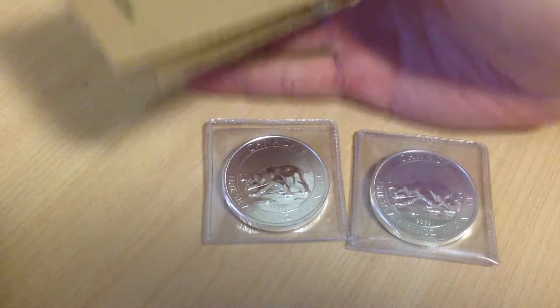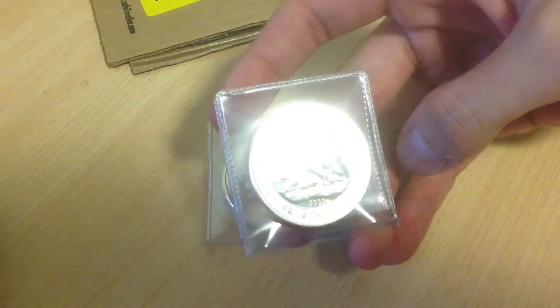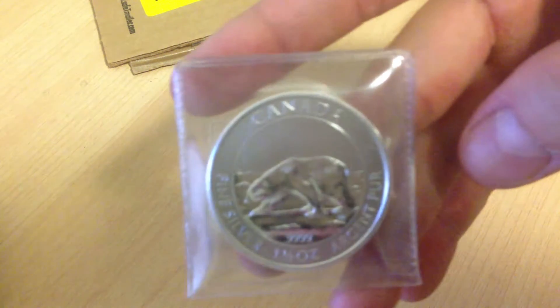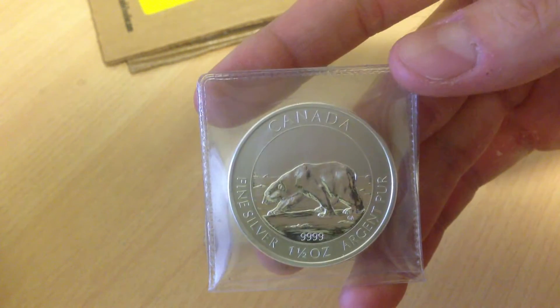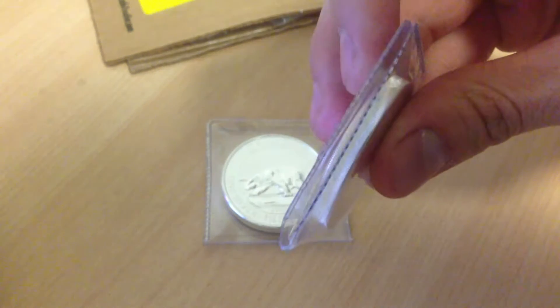Not these ones — I've actually had these for quite a while. These are the one and a half ounce silver polar bears. Not to be confused with the wildlife series, but I think this is its own coin by itself. One and a half ounce. Very thick coin.